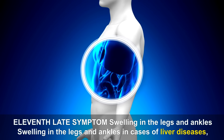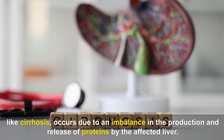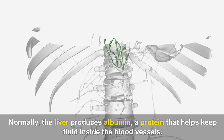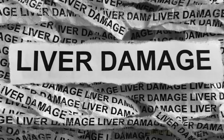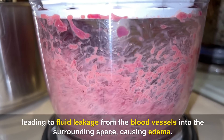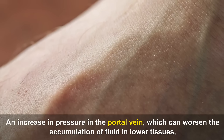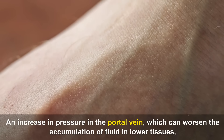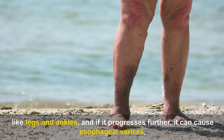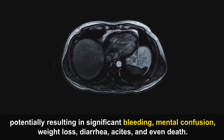Eleventh late symptom — Swelling in the legs and ankles. In cases of liver diseases like cirrhosis, this occurs due to an imbalance in the production and release of proteins. Normally, the liver produces albumin, a protein that helps keep fluid inside blood vessels. When the liver is sick, albumin production decreases, leading to fluid leakage into the surrounding space, causing edema. Moreover, liver diseases can cause portal hypertension, worsening fluid accumulation in the legs and ankles, and if it progresses further, it can cause esophageal varices, potentially resulting in bleeding, mental confusion, weight loss, diarrhea, ascites, and even death.